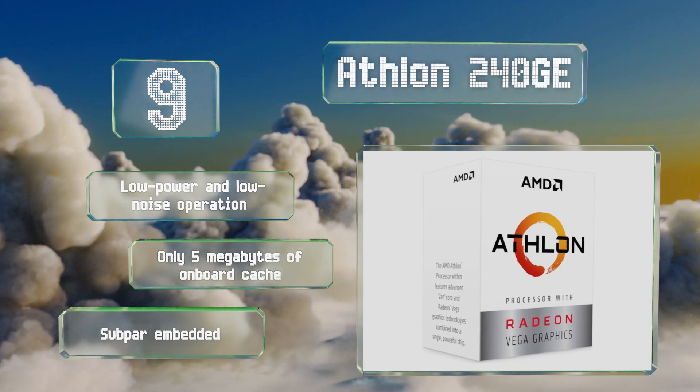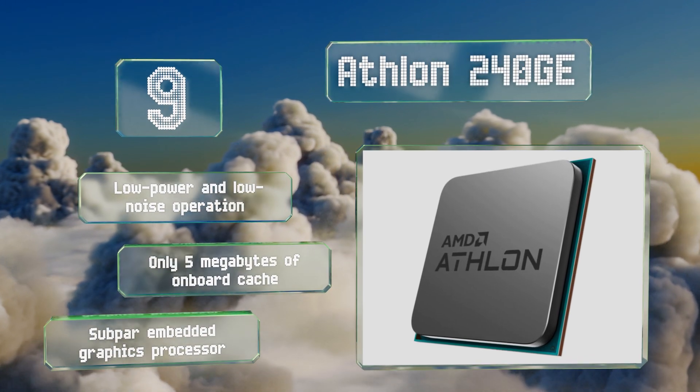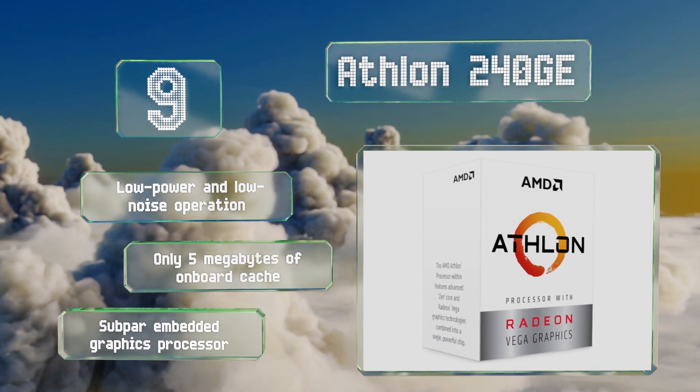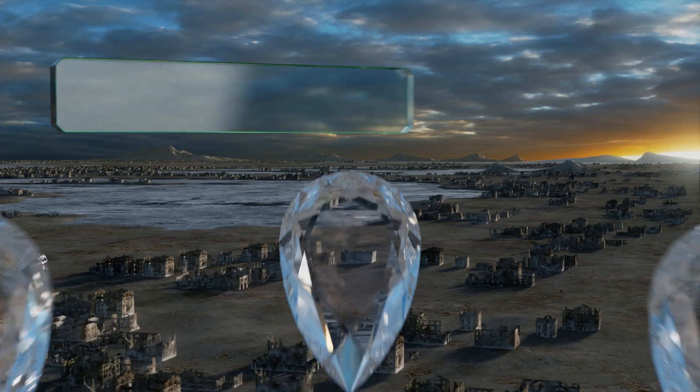It does a surprisingly good job considering its remarkably low price, offering low power and low noise operation. However, you get only 5 megabytes of onboard cache and its embedded graphics processor is subpar.